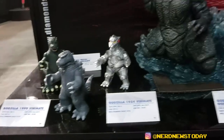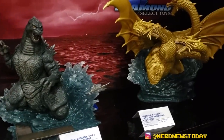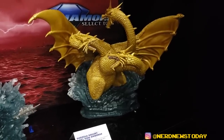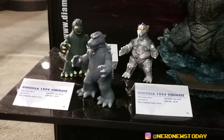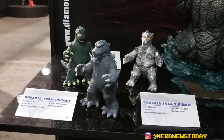Down here we've got our Godzilla PVC dioramas. The two pieces will display on their own, or they can connect together to form a larger scene inspired by classic movie posters. And we've also got three new Vinimates — our vinyl figures — of '54 Godzilla, '99 Godzilla, and Mechagodzilla.